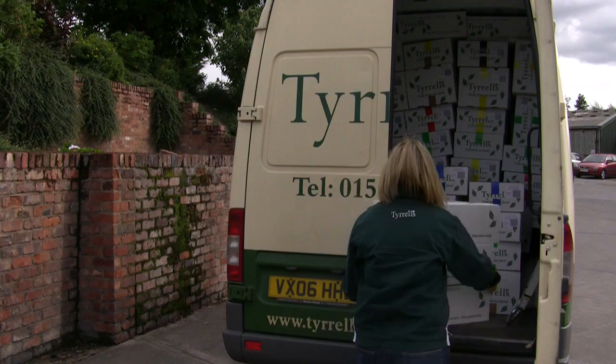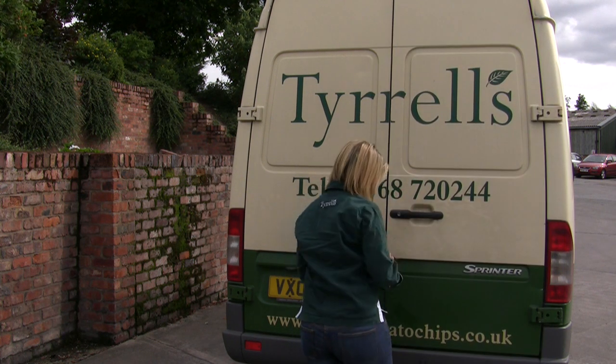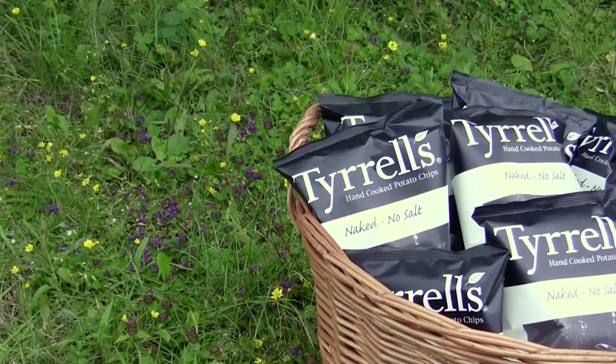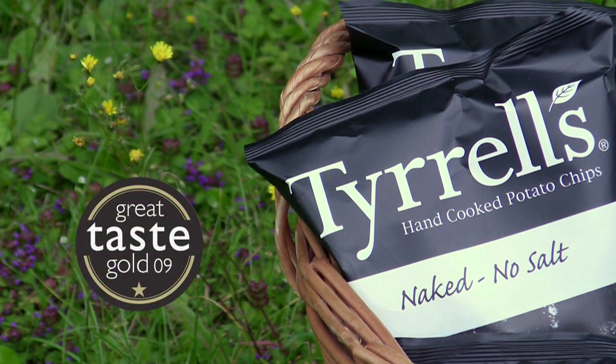Today however we're simply delivering to a handful of neighbouring farm shops in Herefordshire. Tyrrells from seed to chip — we hope you enjoyed our story.